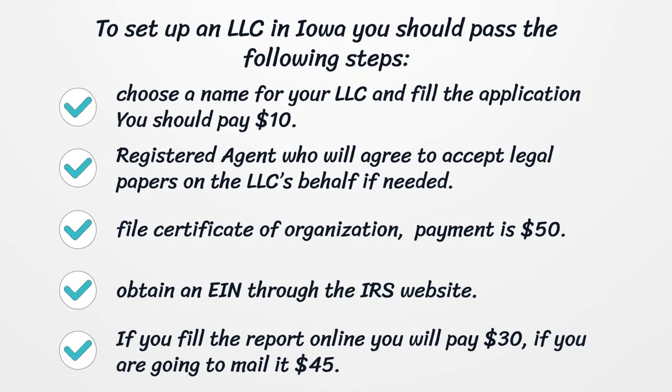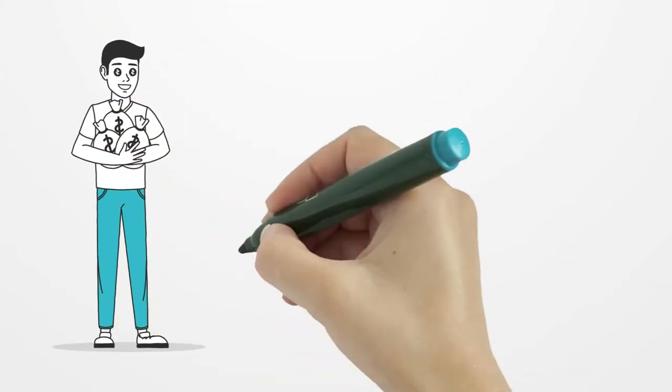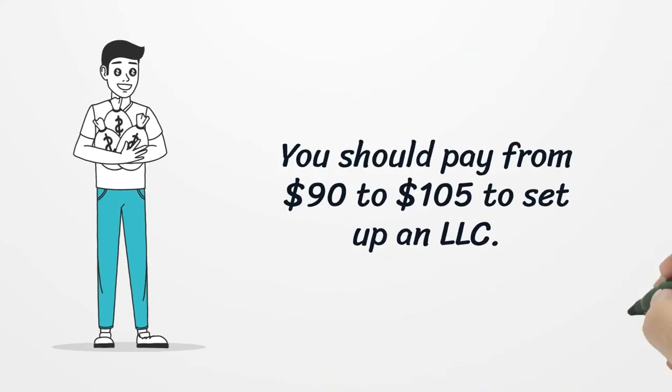You will need a registered agent who will agree to accept legal papers on the LLC's behalf if needed. File a certificate of organization — payment is $50. Obtain an EIN through the IRS website. If you file the report online you will pay $30; if you are going to mail it, $45. In total, you should pay from $90 to $105 to set up an LLC.